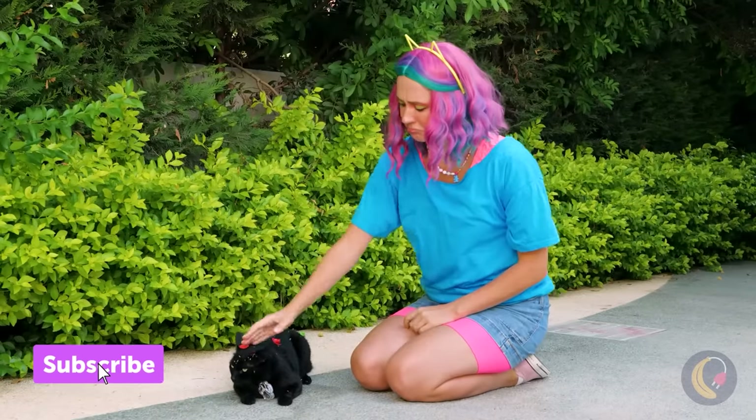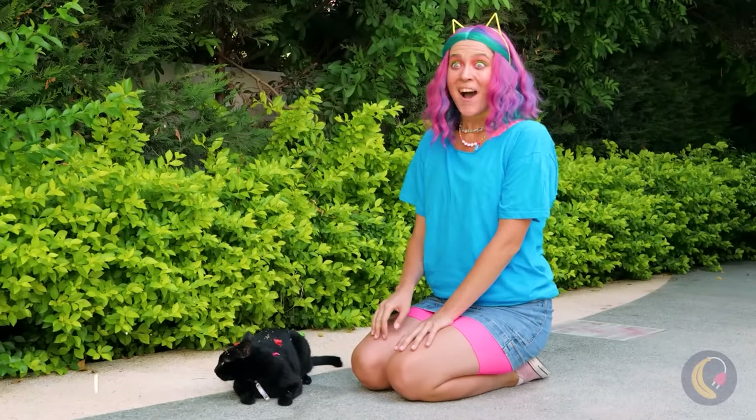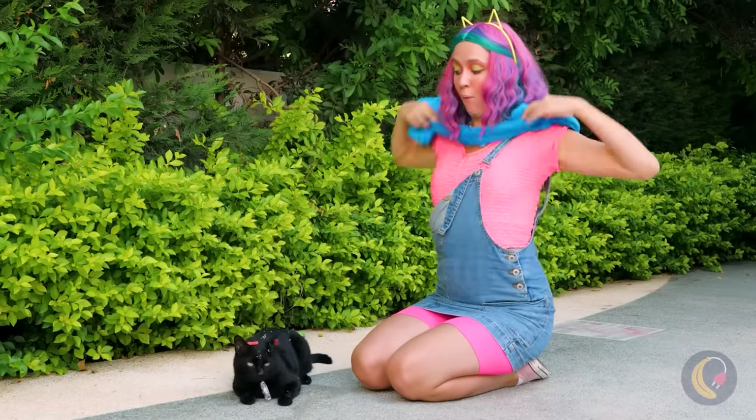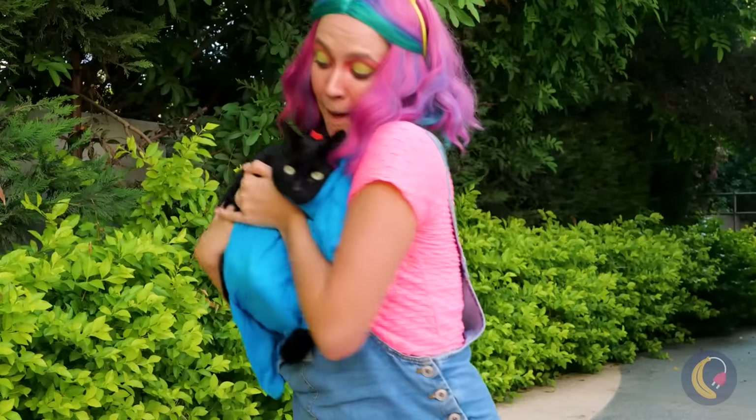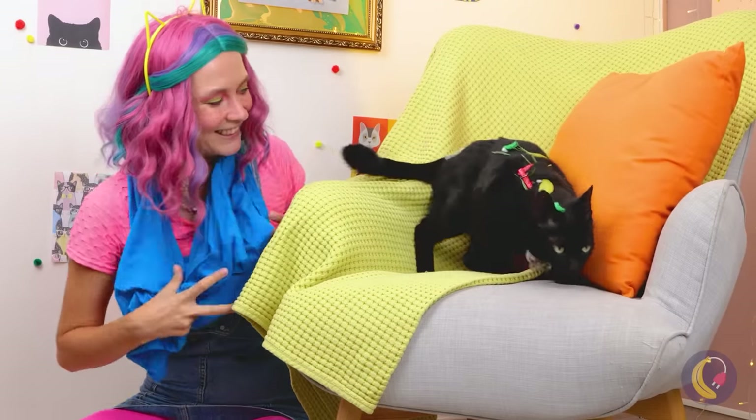This cat doesn't look like he belongs to anyone. So let's fix that. Make your shirt into a pouch and bring him to your house — which shall henceforth be his house.